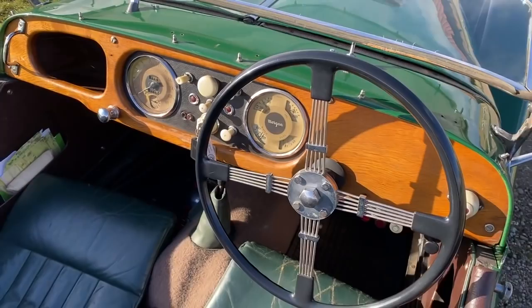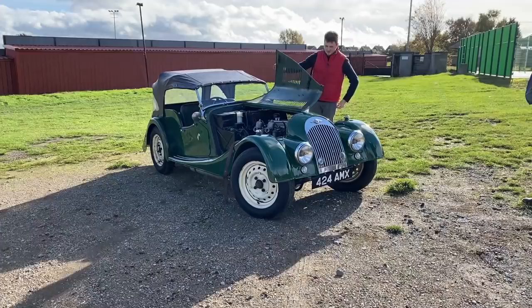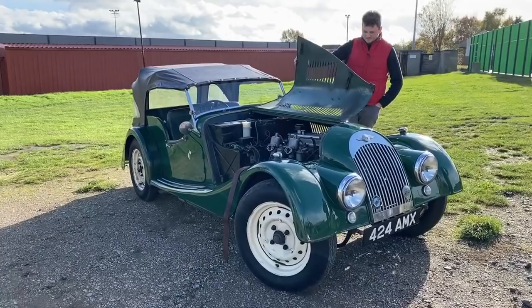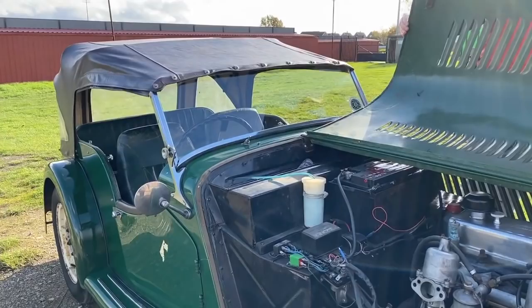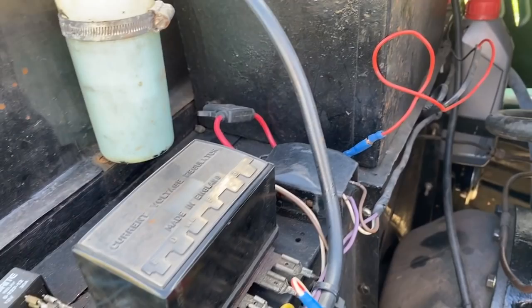Morgan then went on to create a two-seated competition model in 1966. These were limited to, I believe, 42 cars, and it was 10% more expensive than your standard Plus 4. They tweaked various bits, including the exhaust manifold, the aluminium body — which was lighter and therefore more suited to the task — and other changes such as the steering wheel, the 72 spoke wire wheels, the uprated adjustable rear shock absorbers, and the 2.2 litre twin SU carb TR4 engine.